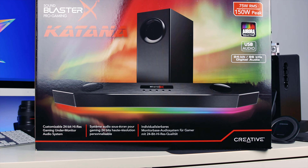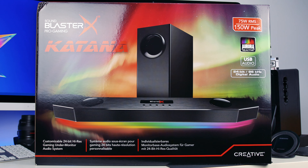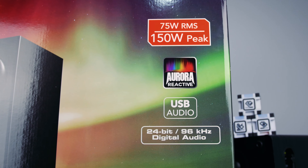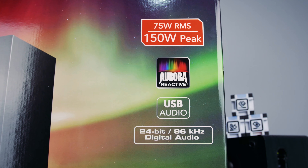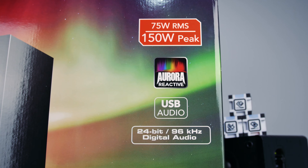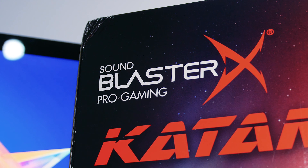Hello guys, welcome back to another video. In this one we're looking at the Creative Sound Blaster Katana - a customizable high-res gaming under-monitor audio system. That's a bit of a mouthful, so let's just call it an under-monitor gaming soundbar. There's a lot going on with this soundbar, so I'm going to run through the specs now and then give you a more detailed look at individual parts as we go throughout the video. This measures 59 centimeters or 24 inches in length.